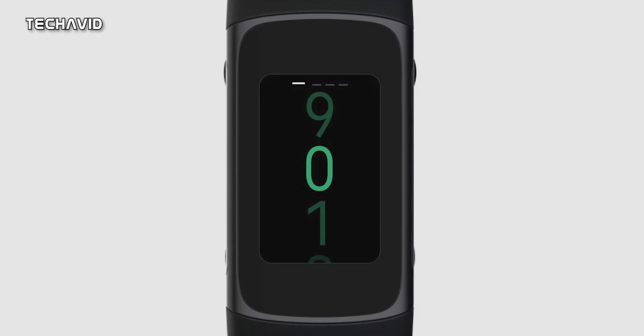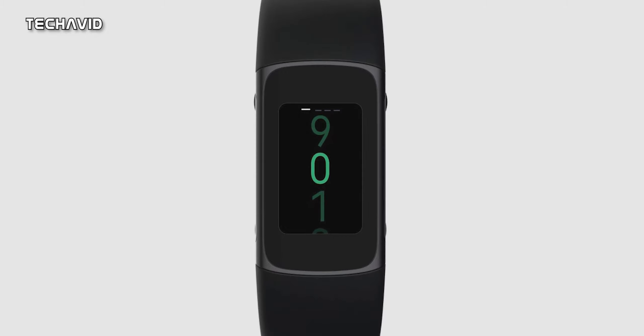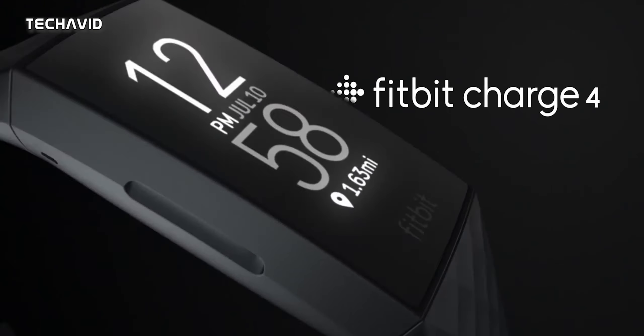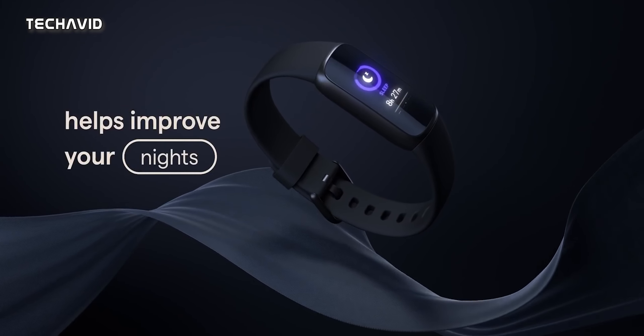There are no buttons visible on either side, which is common in fitness trackers, but this design is a clear departure from Charge 4, which has a pressure-sensitive haptic button. The design overall is also more round than its predecessor.